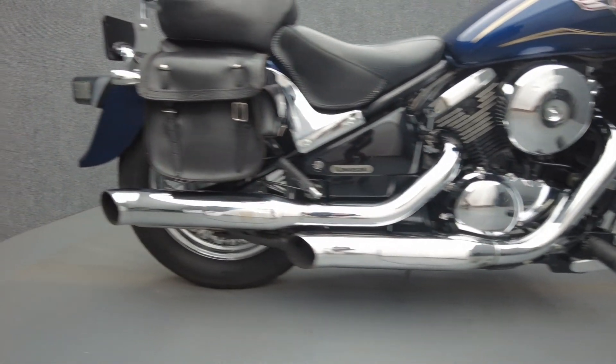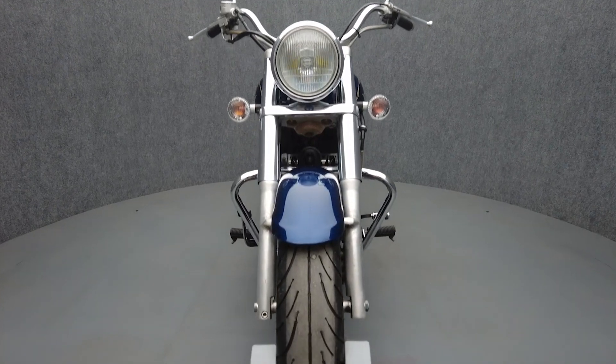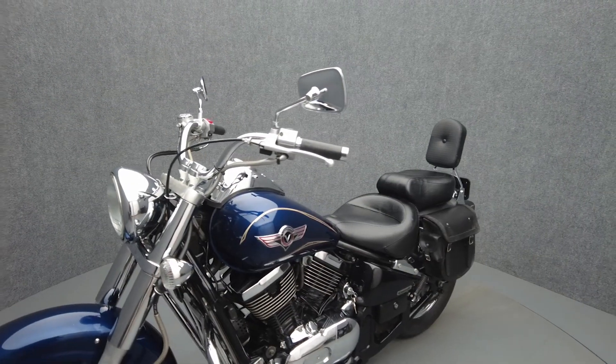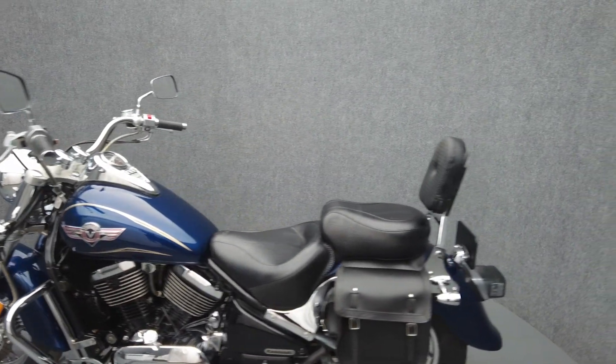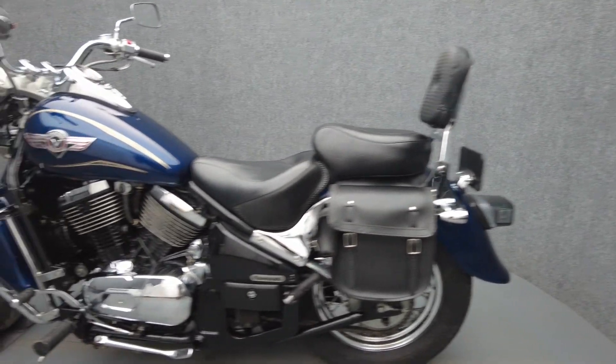Drawing inspiration from North American cruisers, the Vulcan 800 stands apart in performance and reliability, making it a sound choice for a metric motorcycle. Powered by an 805cc V-twin engine, the Vulcan puts 56 horsepower and 47 foot-pounds of torque through a five-speed transmission. It weighs in at 527 pounds and has a 28-inch seat height.